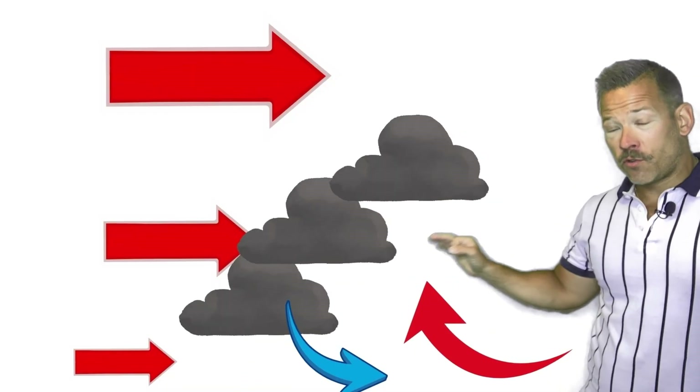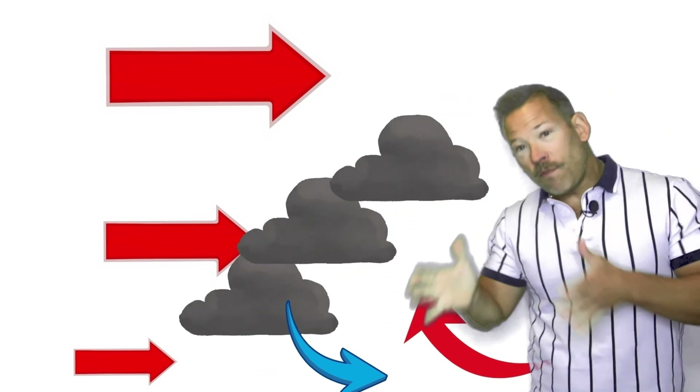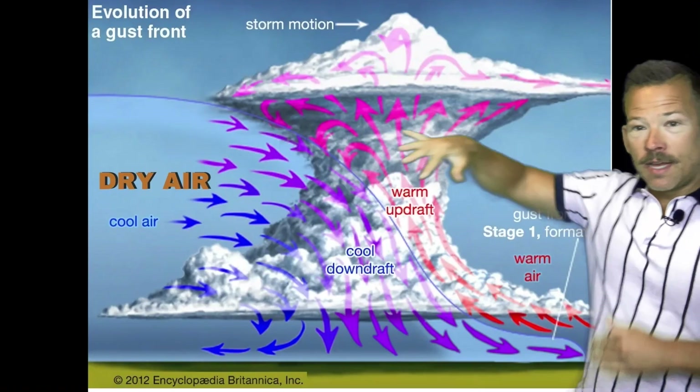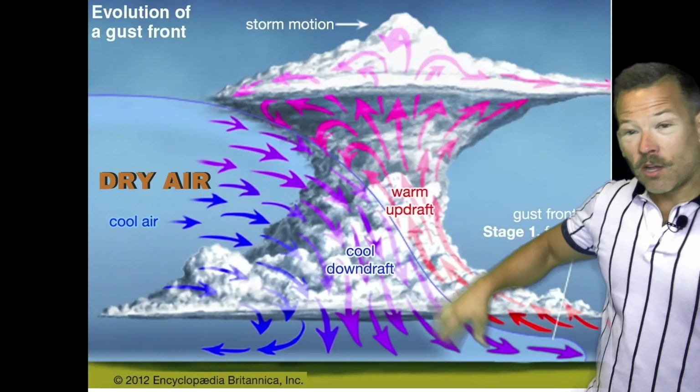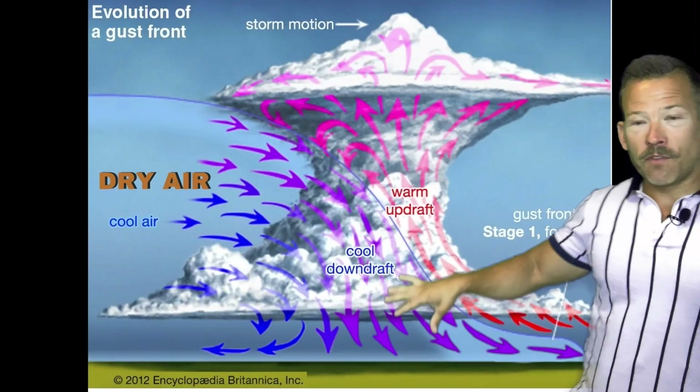Specifically in a squall line or a derecho, we're looking at shear that is directional — winds moving in roughly the same direction but with increasing speed with height. That pushes moisture out ahead of the storm, keeps the outflow air coming down, and pushes the warm inflow out ahead so it doesn't choke off the storm.